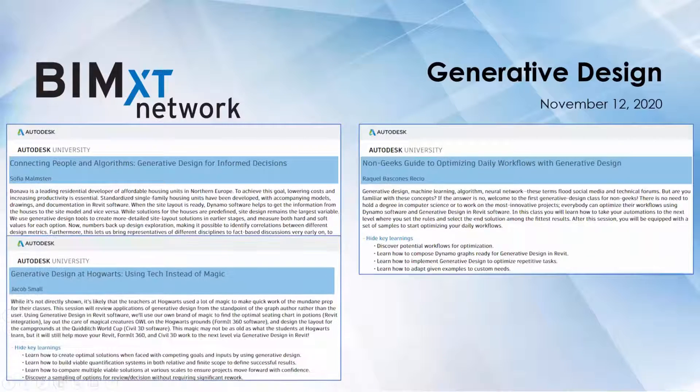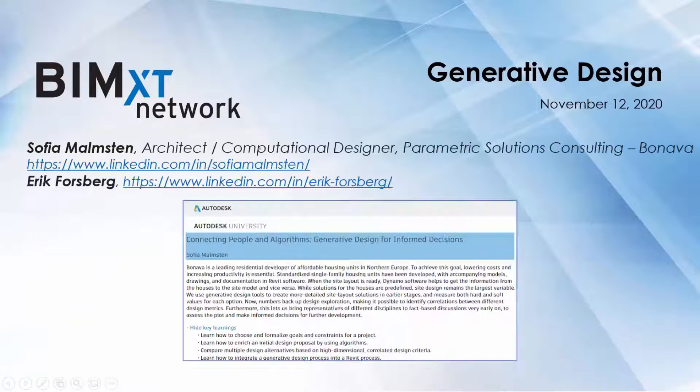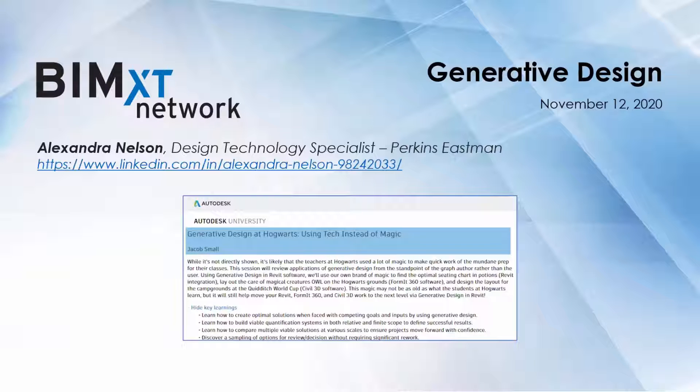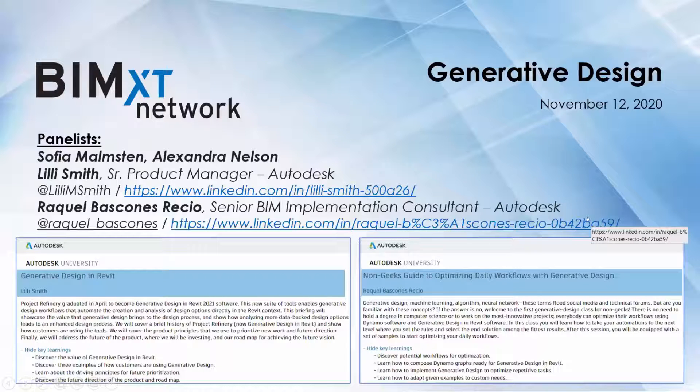Today we have a topic on generative design. We have an incredible lineup of industry experts, all presenting at Autodesk University next week — and it's free to everybody. First up, Sophia and Eric are presenting on Connecting People and Algorithms: Generative Design for Informed Decisions. Next, Alexandra Nelson with Perkins Eastman, co-speaker with Jacob Small from Autodesk, presenting on Generative Design at Hogwarts using tech instead of magic. Following their presentations, we'll have a panelist discussion also including Lily Smith and Raquel Bascones, both with Autodesk.